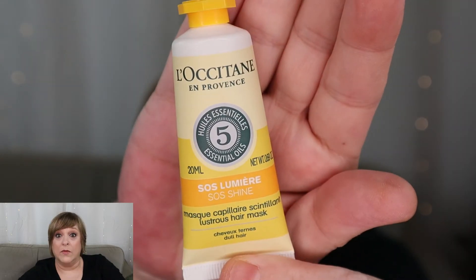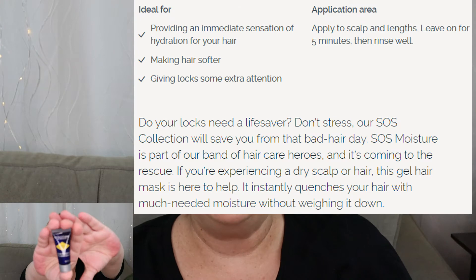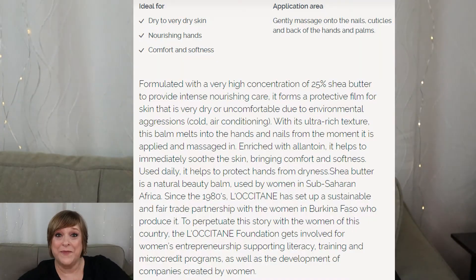Next we have a shower gel, also in the scent verbena. And then we have this product here which is SOS Lumière — oh, it's a hair mask. Next day we have a hand cream, an intensive hand cream.